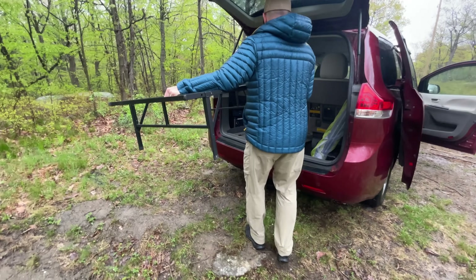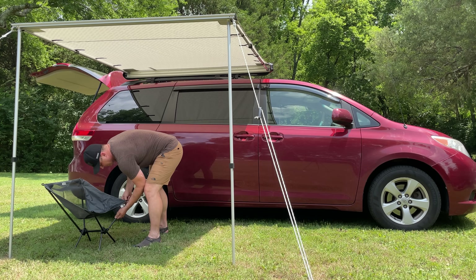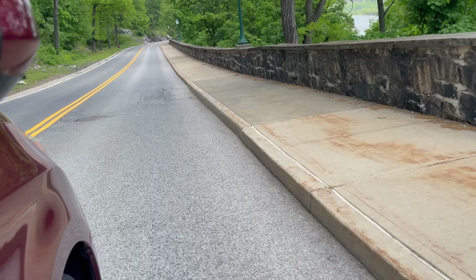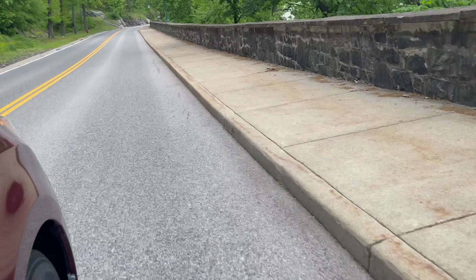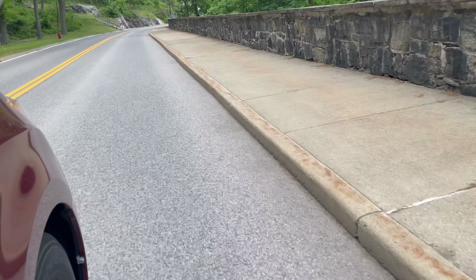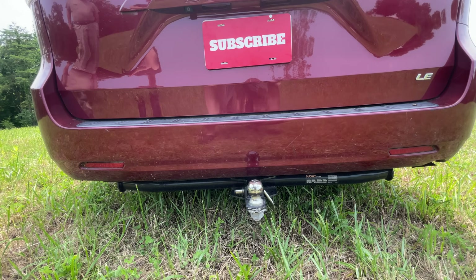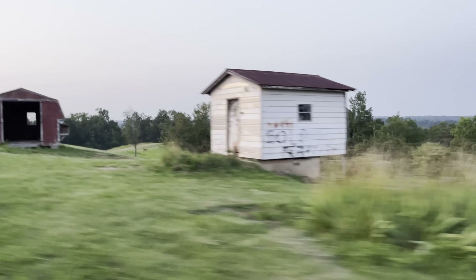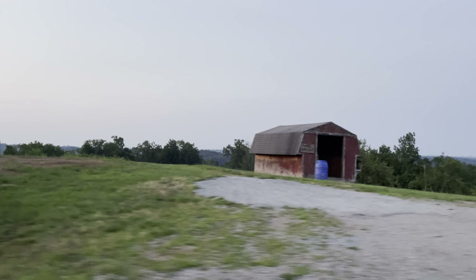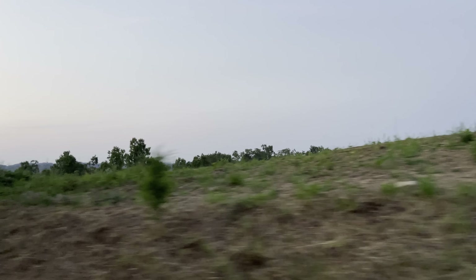I frequently get asked: what are the minimum requirements to go minivan camping? I would say you can start with a minivan, and possibly even an SUV or a large car. You don't need anything fancy except for the vehicle itself. Try it out, and if it is something that you feel comfortable doing, then make those investments in more equipment and furniture for your setup.